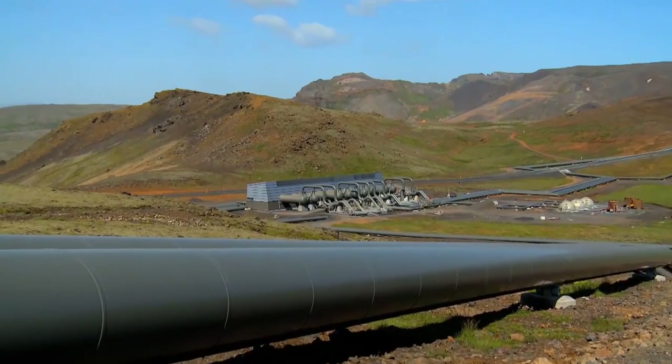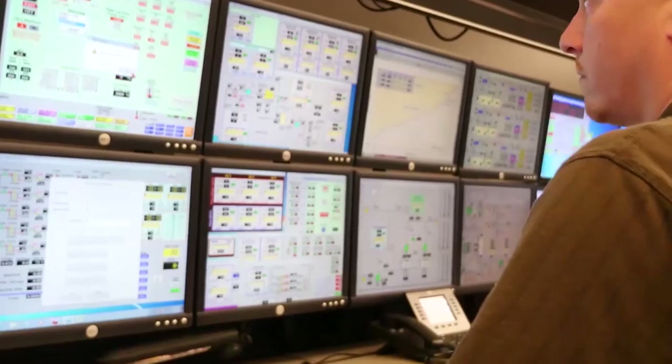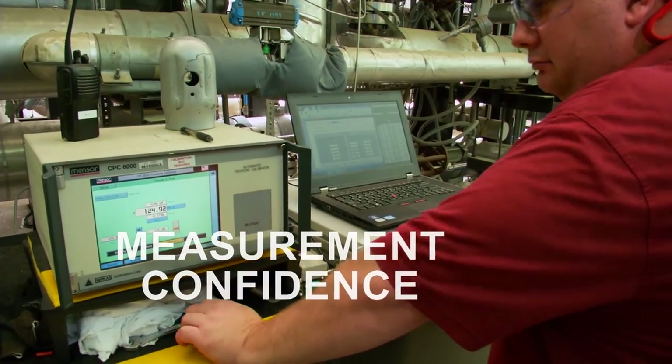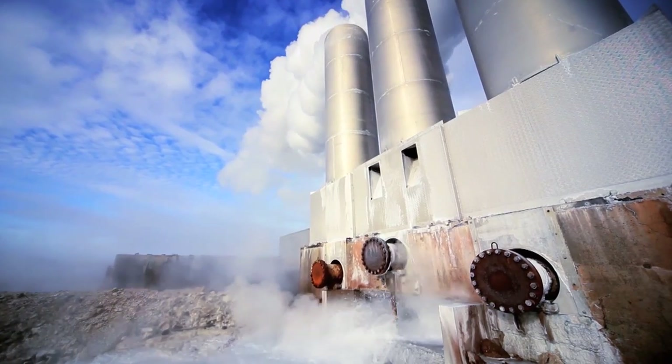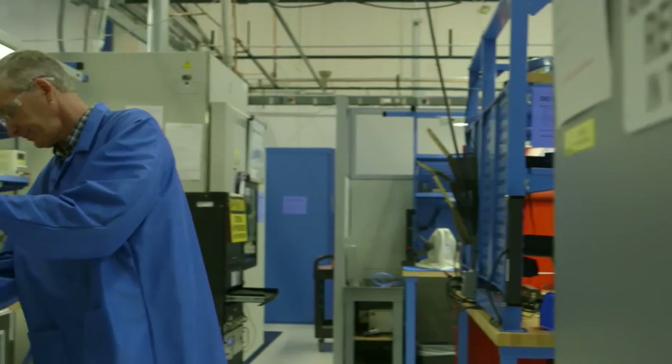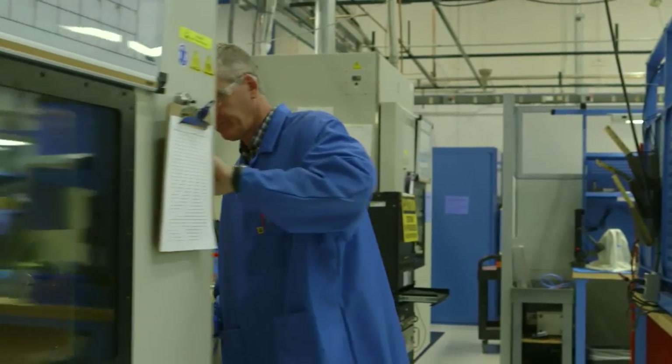And we never forget about the big picture: your process. We understand that confidence in your process measurements is a crucial component to your overall success. We strive to ensure that our part of your process stands up to your demands, whatever they may be.